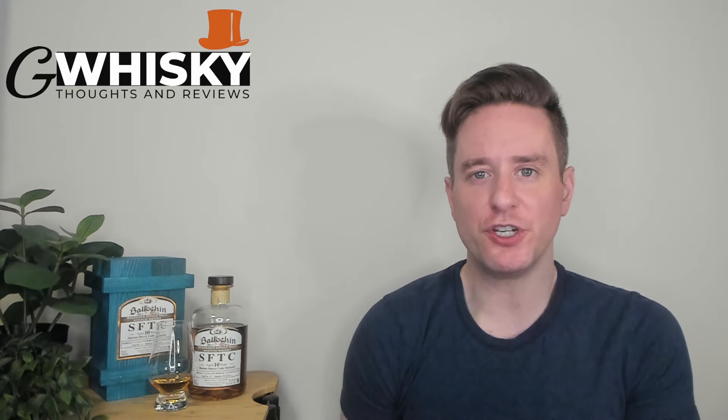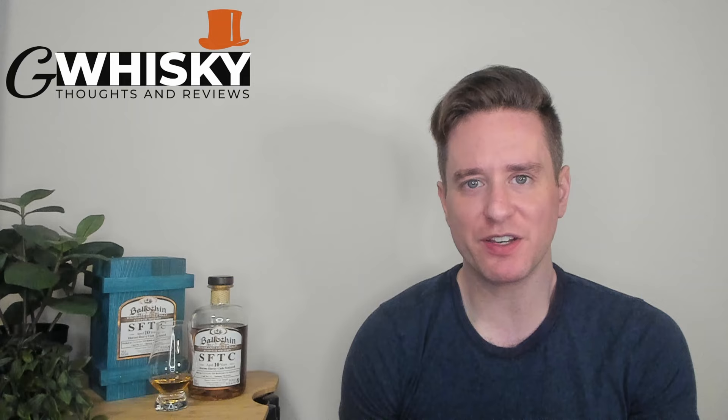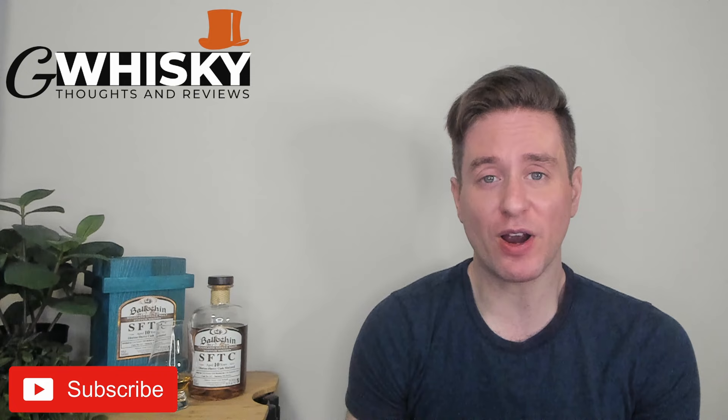What's up, guys? Welcome to G-Whiskey. My name is Jeff. This is a channel where I offer my thoughts and opinions on a specific whiskey, and if you stick around to the end, I'll be giving it a score as well. If it sounds interesting, hit subscribe down below. And with that out of the way, let's jump into our review.